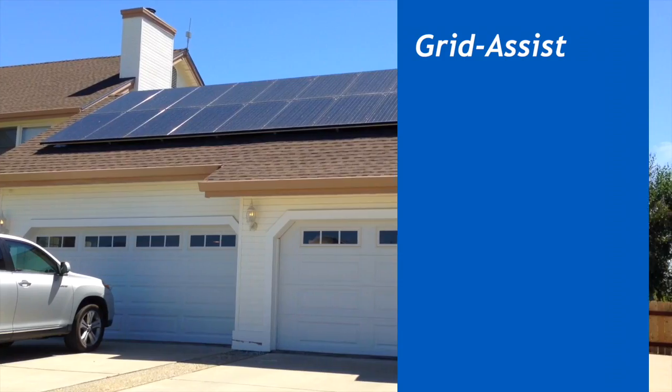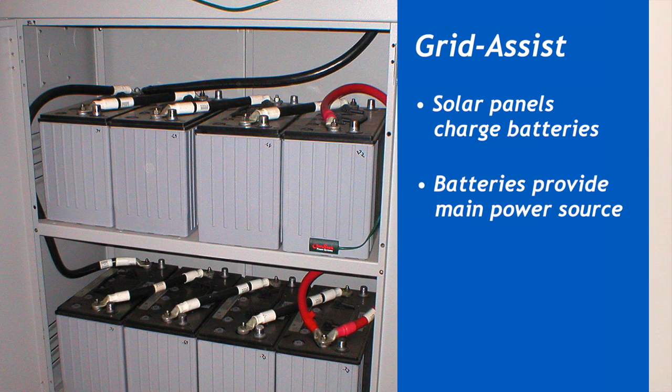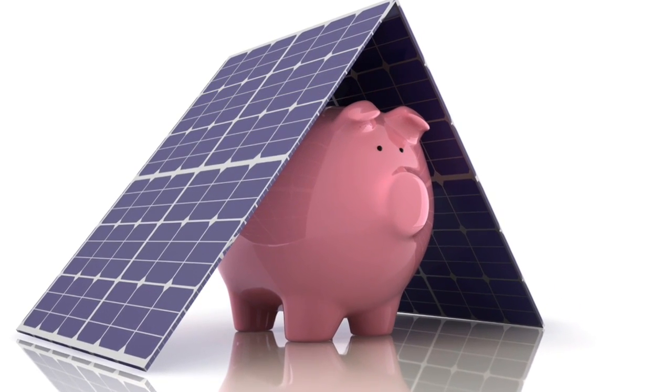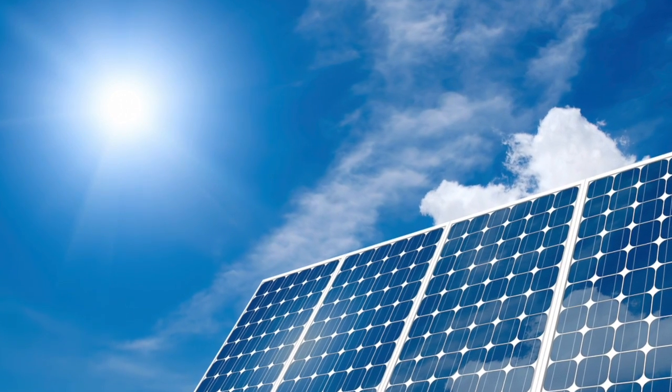A grid-assist system works similar to and uses the same equipment as an off-grid system. Solar panels recharge your batteries, and your appliances run off of the battery system. The difference is a grid-assisted system can use the power grid as your backup source. The grid will turn on automatically when the batteries are low because it's nighttime or there's not enough solar power to support your appliances. This will save you some money on your energy bill, especially if you're in an area where they charge higher rates during the day based on time of use.